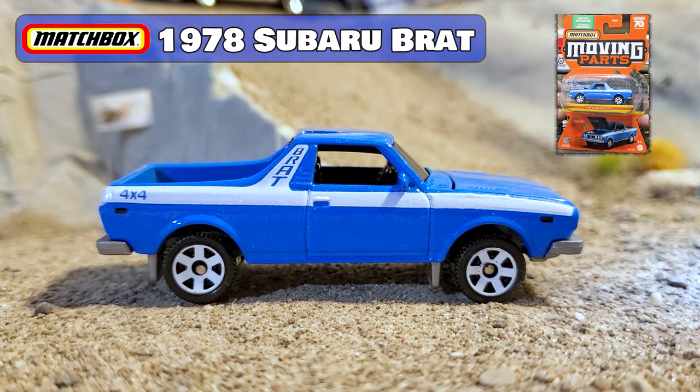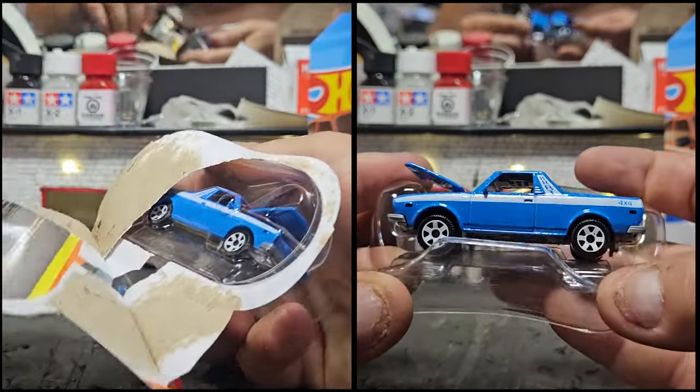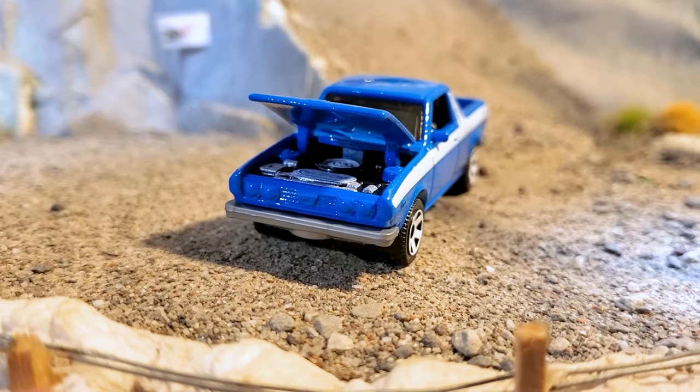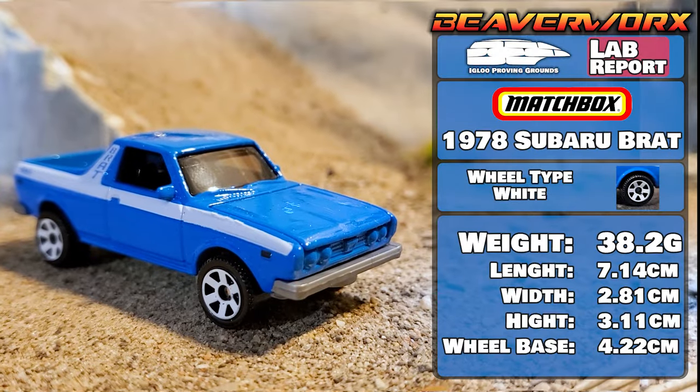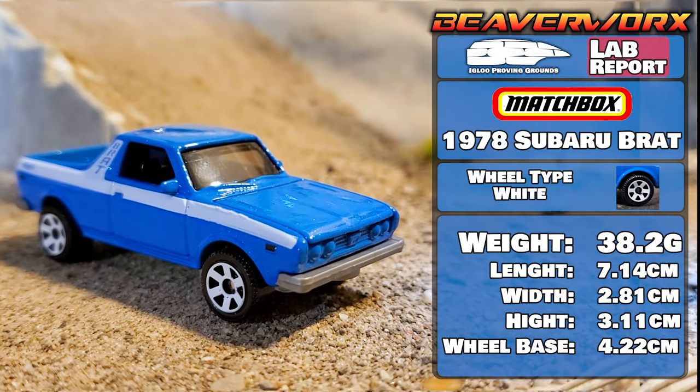Matchbox 1978 Subaru Brat. Matchbox did 54 castings a massive disfavor by entombing them in this abomination of a display medium. So do these castings a solid as a little side quest in life and free as many of them as you can from this tomb.